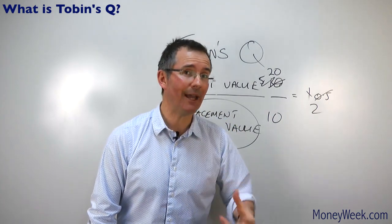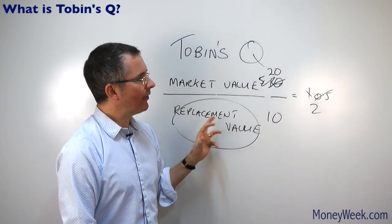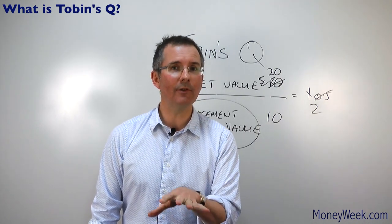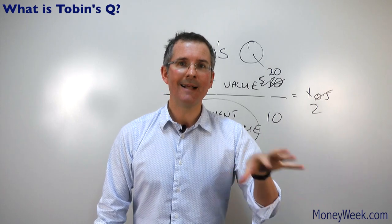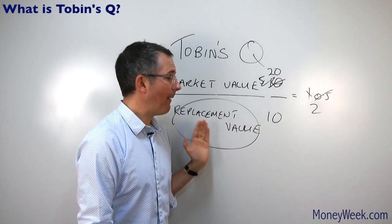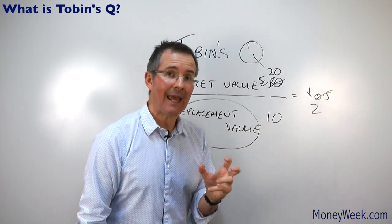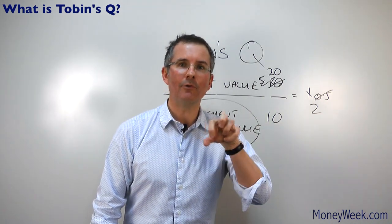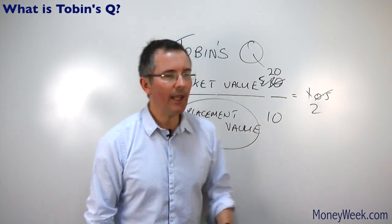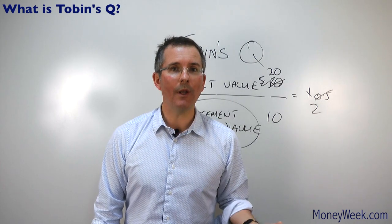So there are one or two pitfalls when applying Tobin's Q to single companies, the main one being getting hold of meaningful replacement value of asset data, particularly for firms that carry a lot of intangible assets — brand names, goodwill — things you can't actually kick. What would you use instead for single companies? There is a ratio called the price-to-book ratio, which compares the market value of a firm to the book value of its assets. It's not as good, because book value takes no account of inflation unlike replacement value, but nonetheless the price-to-book ratio is a sort of proxy for Tobin's Q when looking at companies one by one.